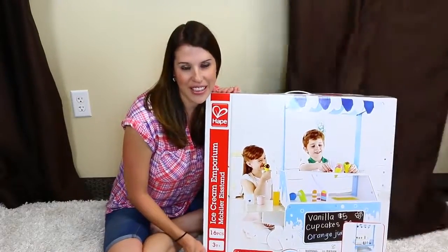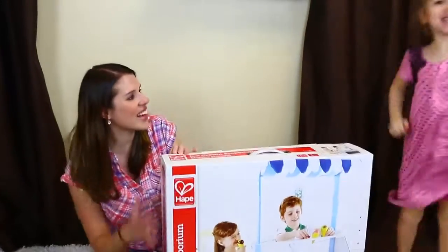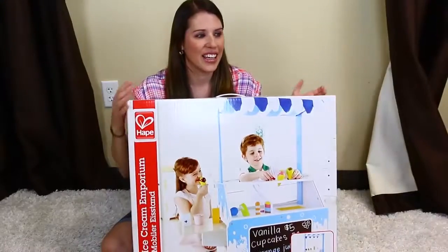Hey everyone, it's Sandra from the Disney Garden. Wait a minute! Hi! Oh my goodness, it's Ava! And she's super excited because are we going to do ice cream today? Yeah! Okay, let's go.